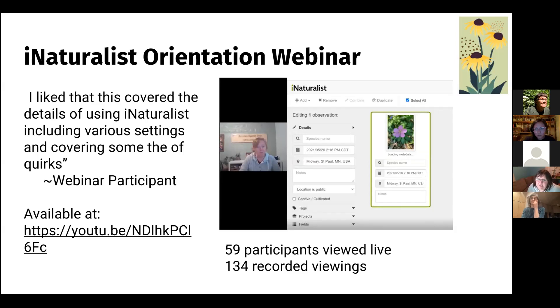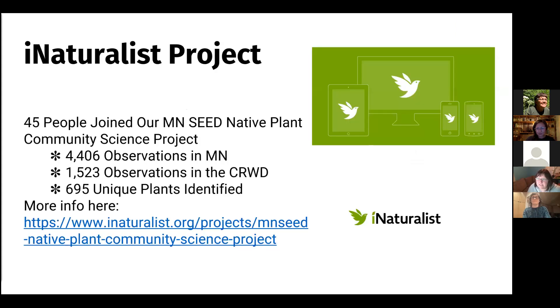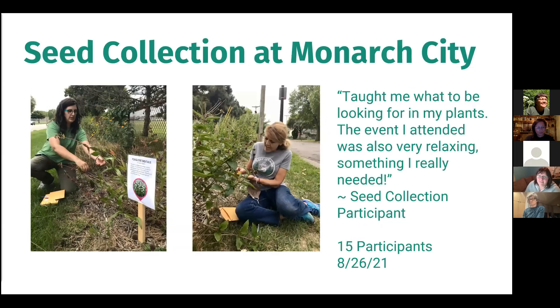We love iNaturalist. We created an iNaturalist orientation to teach people how to use it, and we created a project specifically to track observations both in Minnesota and in the Capital Region Watershed. We had 45 people join it and use it. Then we started collecting seeds. Monarch City is this really cool park in St. Paul — it's like the West Minnehaha Rec Center — and the ring around the athletic fields is all planted to native plantings that were pretty well labeled, making it easy to collect seeds from those plants.